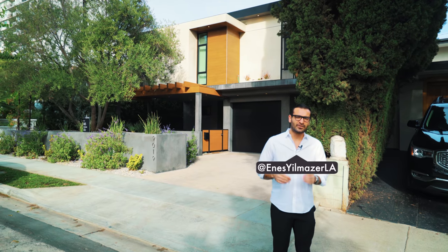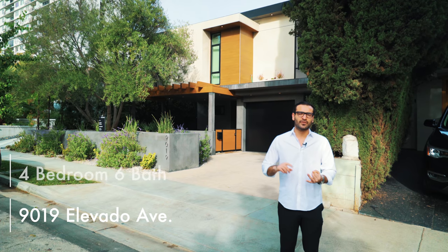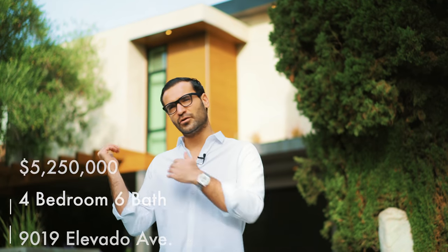What's up everybody, it's Enes here. Today we're in West Hollywood and we're going to check out the property right behind me. It's 9019 Alabama Avenue — four bedrooms, four baths, two half baths, and it is listed for $5,250,000. Let's go check it out.